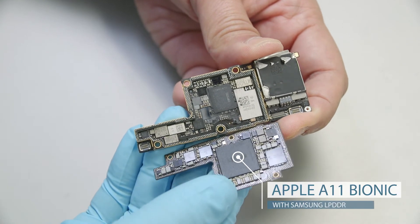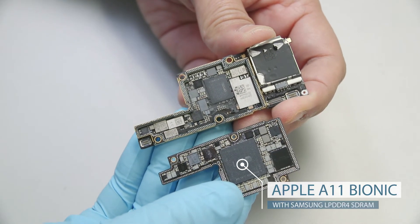The iPhone X continues to learn about your face every time you look at your $1,000 investment.